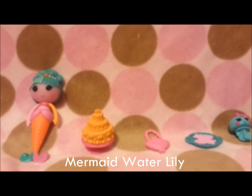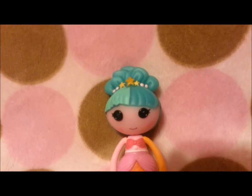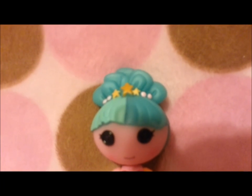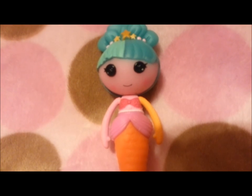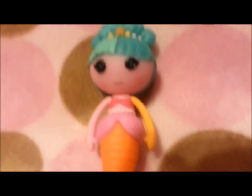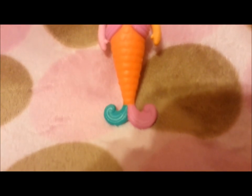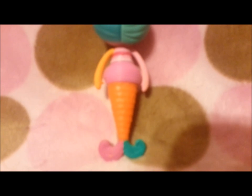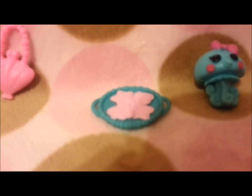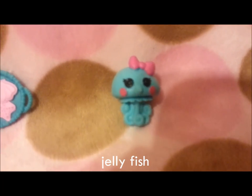Here's Mermaid Water Lily and her accessories. She has blue hair with a cute design at the top, with stars and circles in different colors. She is pink and her right arm is orange. She also has a pink shirt, and if you look really closely, you can see her belly button. Her mermaid tail is orange, and her tail fin is blue and pink. She comes with an orange cake, a blue plate with plastic cookies shaped like a starfish and a seashell, and a blue octopus with pink cheeks and a pink bow.